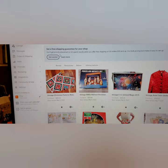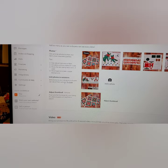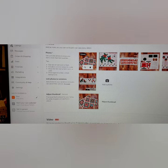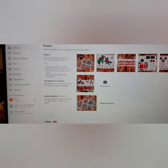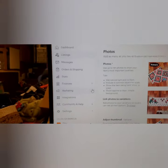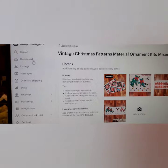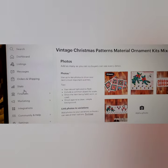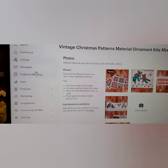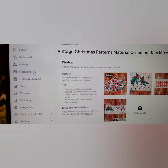I finished my listing. As you can see, I did not make a collage for all the pictures — your primary is your main picture, so I will need to edit that and make a collage of all of these. Now I'm going to go over to Shop Manager and show you how to run a sale and how to send out coupons to customers and potential customers.